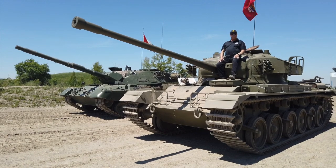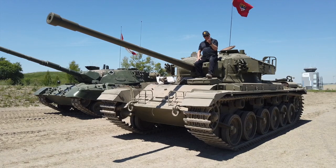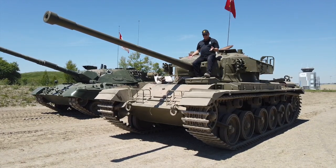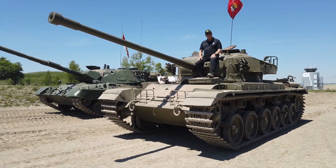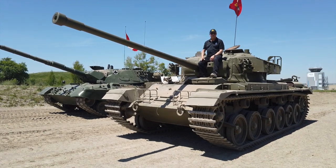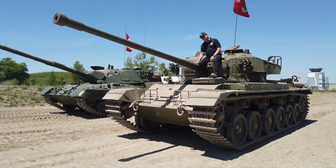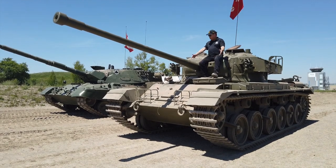We used them roughly from 1952 until 1977 — 25 years of service — and we never really saw any conflict in the Centurion. When the Canadians went to Korea, we used Shermans provided by the Americans. But the British used them in Korea, and so did the Australians — very successful. But let's come back to Canada.